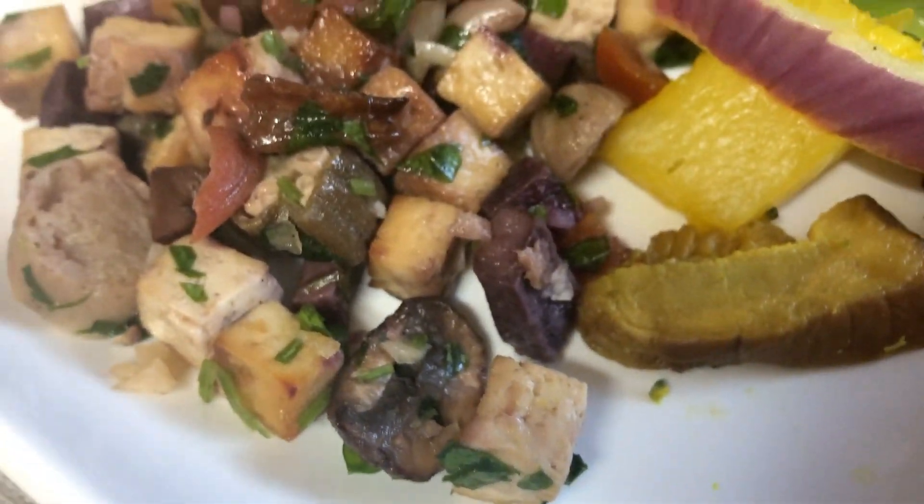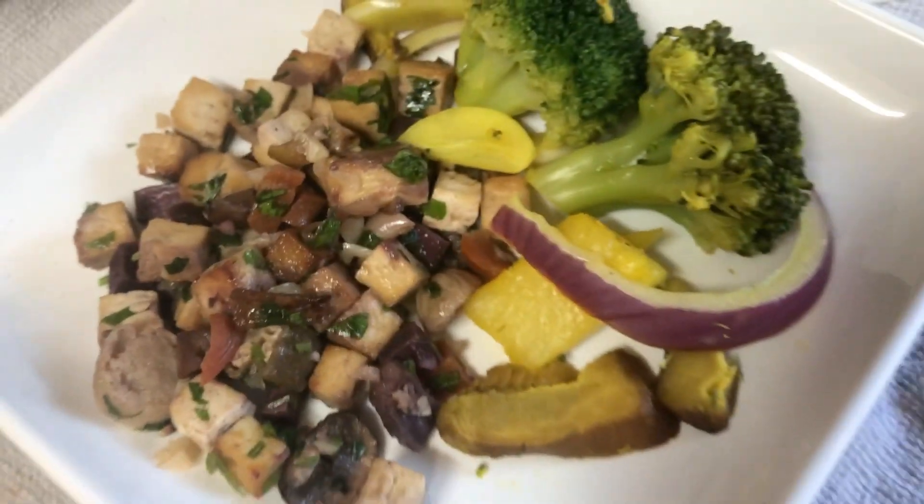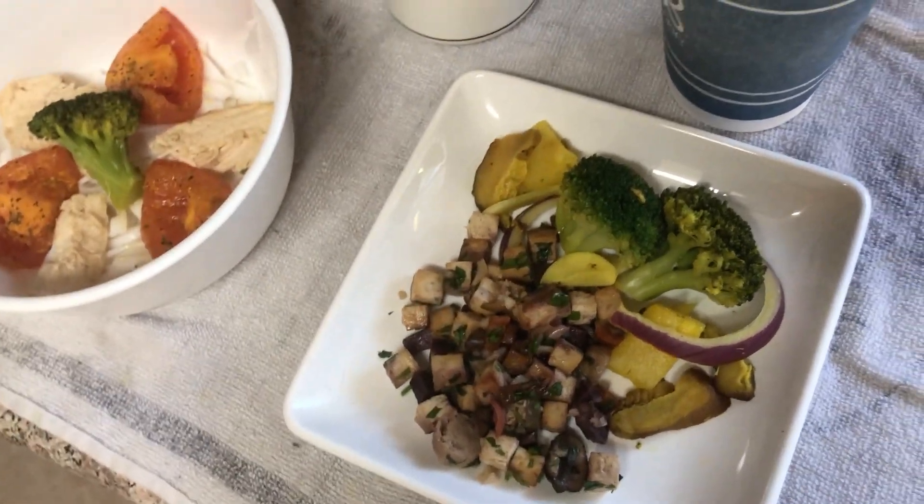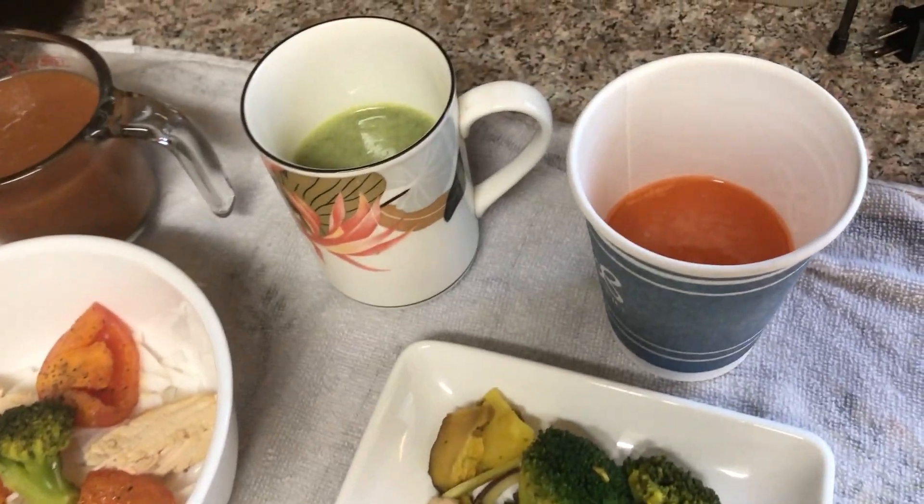More importantly, there's cubed purple sweet potato in there, so we're getting some of the anthocyanins. I can't cover everything but I'm just going over it off the top of my head.